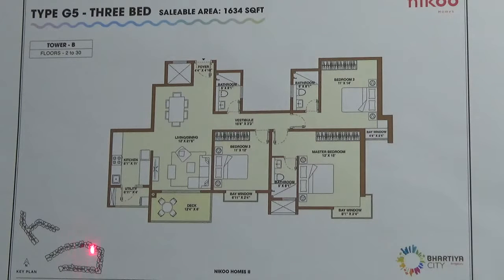It will be facing inside — that is, it is facing the swimming pool. G5 type will come with 1 car park.